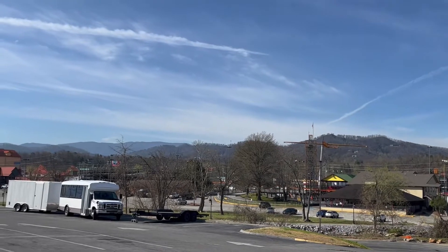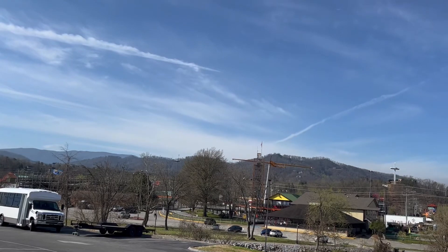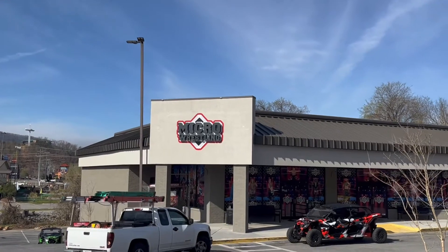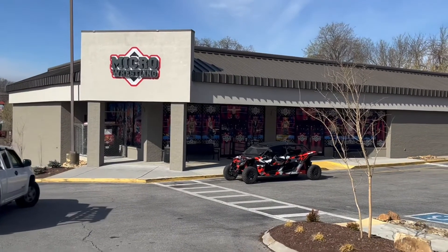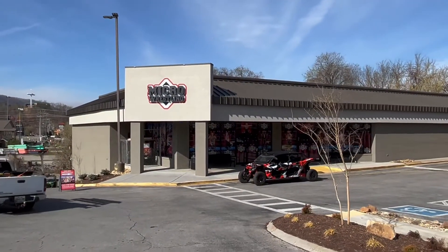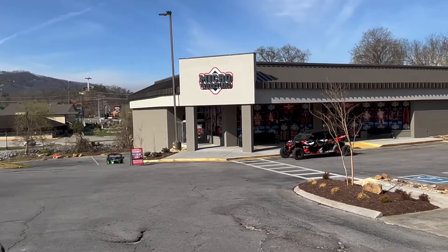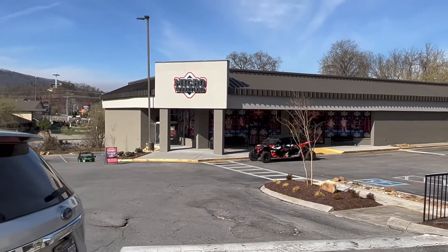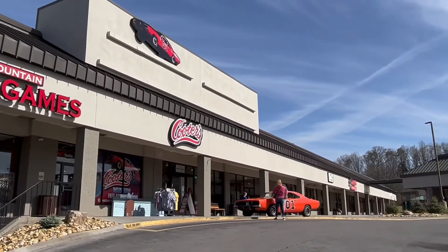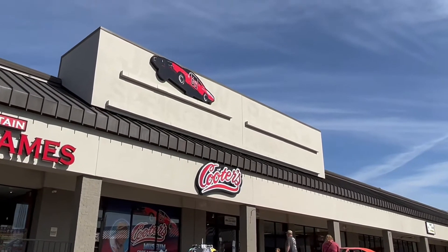Hey y'all, welcome back to the channel. Today we're in Pigeon Forge, Tennessee. I'm going to be going to a store here real soon showing you around, but first I wanted to show you that here in Pigeon Forge they have micro wrestling. But today we're going to a store based off a seven consecutive season running show that came out January 26, 1979. The first ever episode was called 'The One-Armed Bandits,' and that TV show is The Dukes of Hazzard. We're at Cooter's Garage today here in Pigeon Forge, Tennessee.